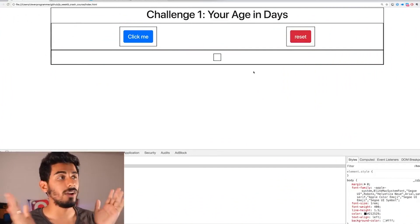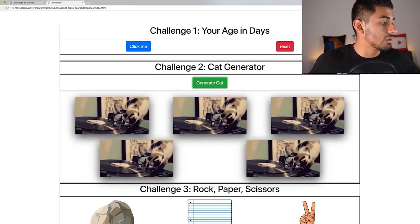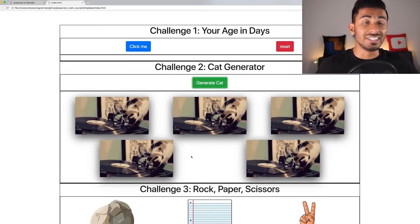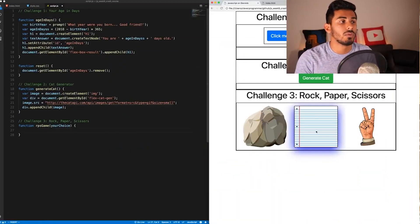Let's talk about the five challenges done in this course. Challenge one is basically you enter your birth year and it will show your age in days. In challenge two, by clicking a button, cat images get generated — the more you keep clicking, the more cat images appear. Challenge three was about rock paper scissors.